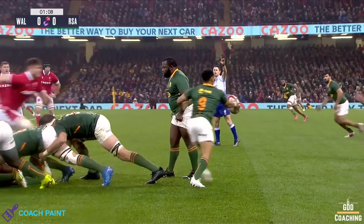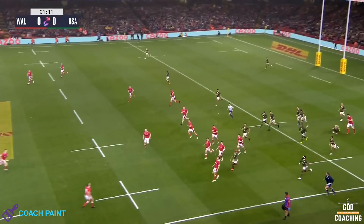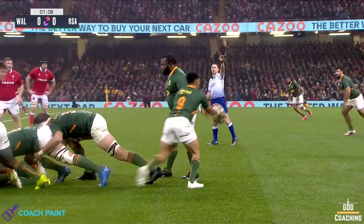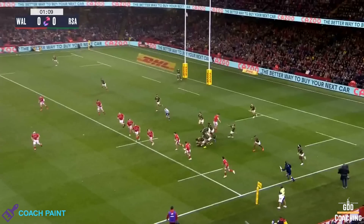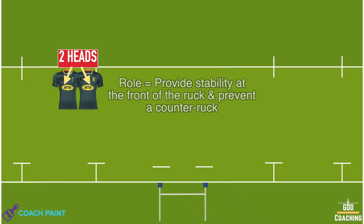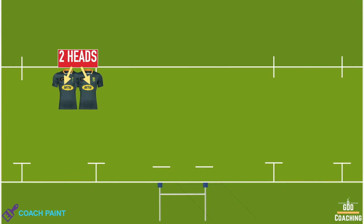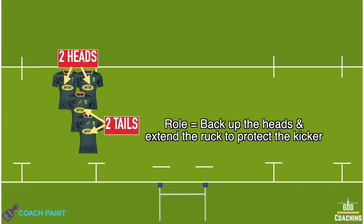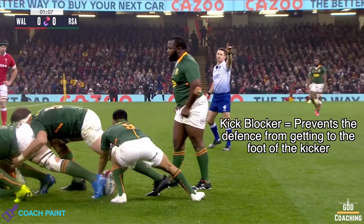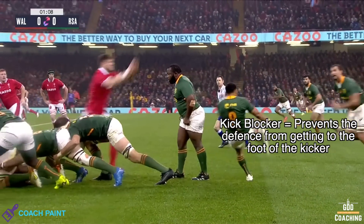Next we look at the cornerstone of the box game plan — the box kick — and how that, along with the line press, opens up opportunities. Here South Africa are inside their own 22 and aim to use the box kick to turn pressure back onto Wales. At the ruck, South Africa have two players side by side at the front to provide enough of a block to prevent a counter-ruck, and then two players bound one behind the other who back up the front two and also give the ruck its length to protect the kicker. Two heads and two tails is a common way of describing this setup. They also have a kick blocker stood in line with the ball to give an extra layer of protection for the nine.